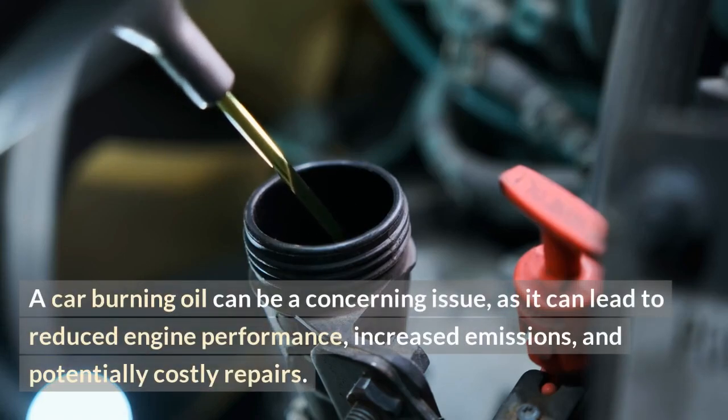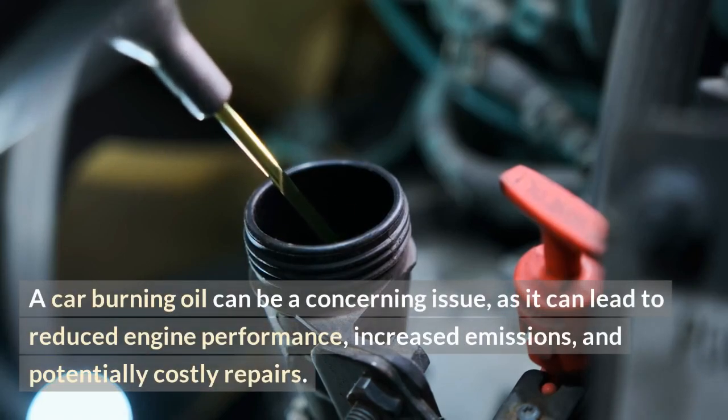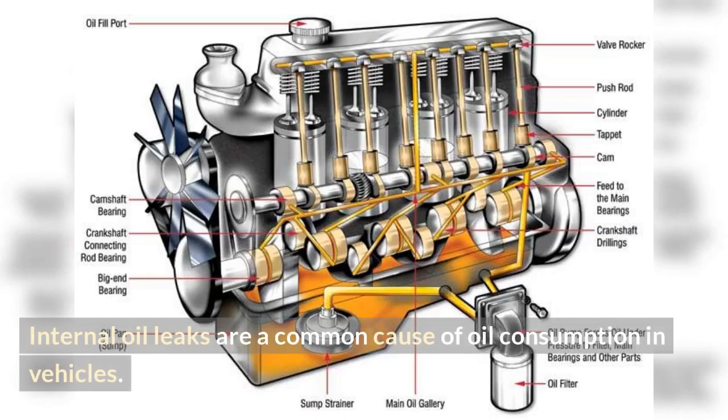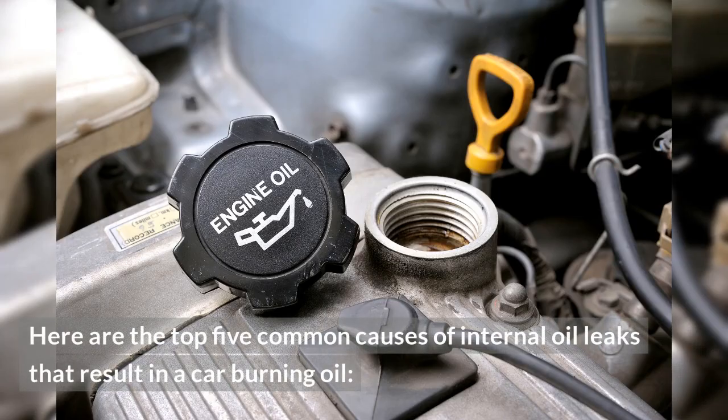A car burning oil can be a concerning issue, as it can lead to reduced engine performance, increased emissions, and potentially costly repairs. Internal oil leaks are a common cause of oil consumption in vehicles. Here are the top 5 common causes of internal oil leaks that result in a car burning oil.